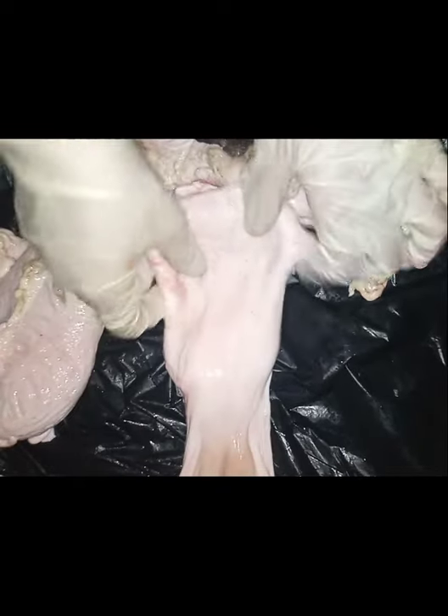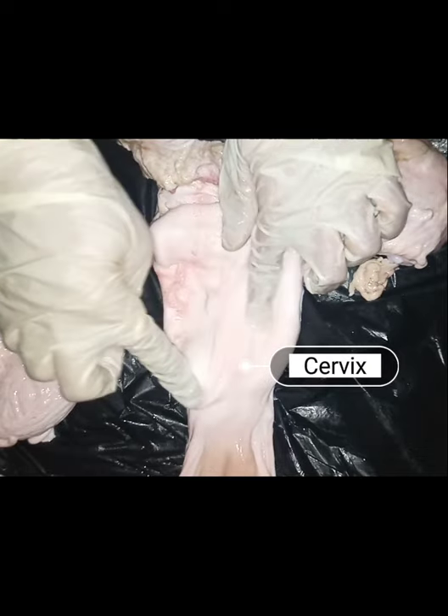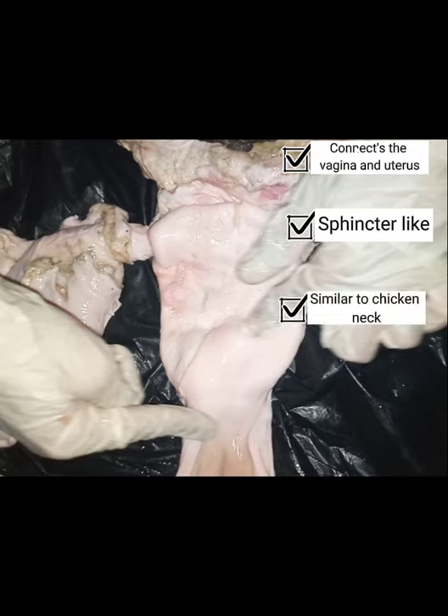This area right here is the cervix. The cervix is a fibrous organ that connects the vagina and the uterus. It is also known as a landmark when manually palpating, because it feels very different than any other structure in the reproductive tract — it is very sphincter-like, feeling very similar to a chicken neck.